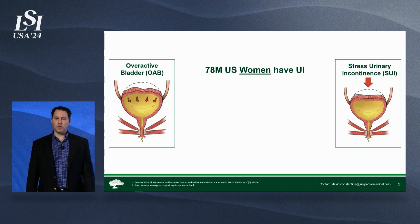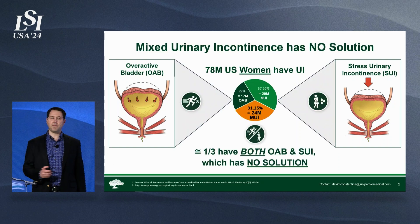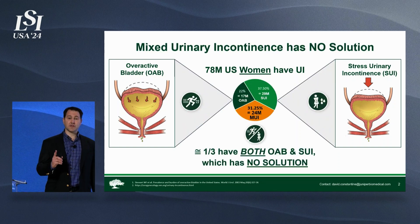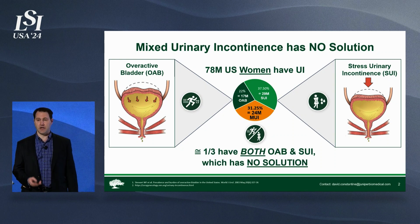78 million women in the United States have urinary incontinence. You might be familiar with overactive bladder and stress incontinence, but you might not know that about a third of these patients have both, and there is no treatment for both. The name of this is mixed urinary incontinence.